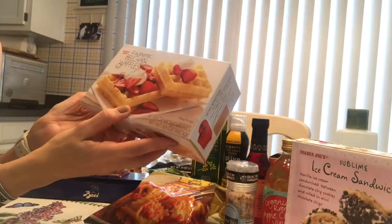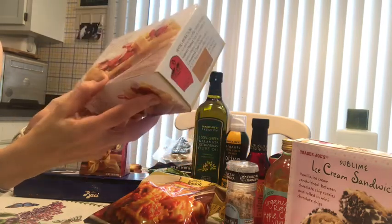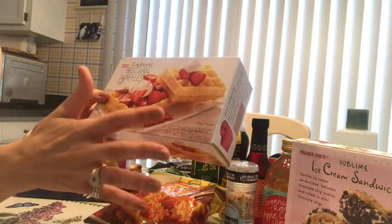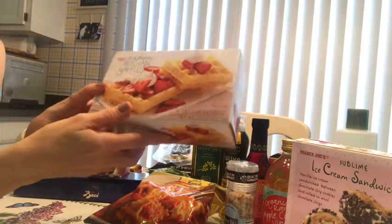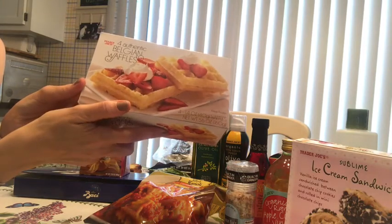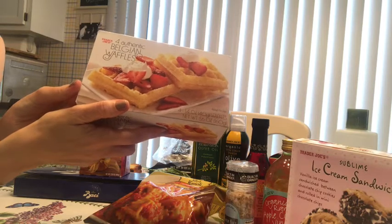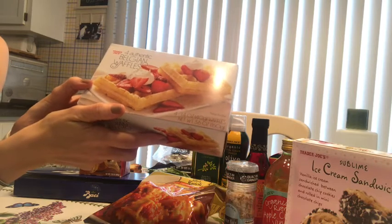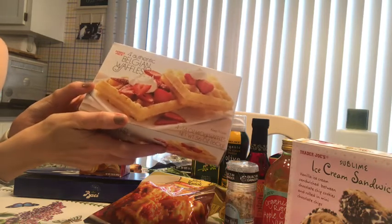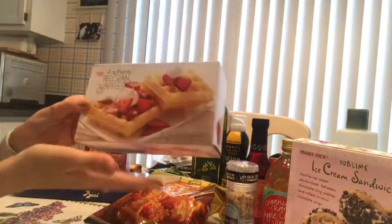The Belgian waffles — my kids love these so much. I usually put some berries on them, like strawberries and blueberries, with whipped cream and maple syrup, which I also get from Trader Joe's. I always have these for the boys for breakfast.